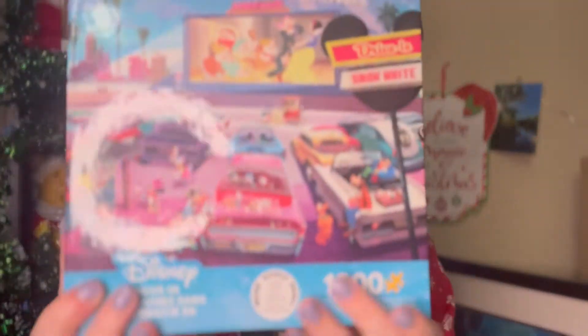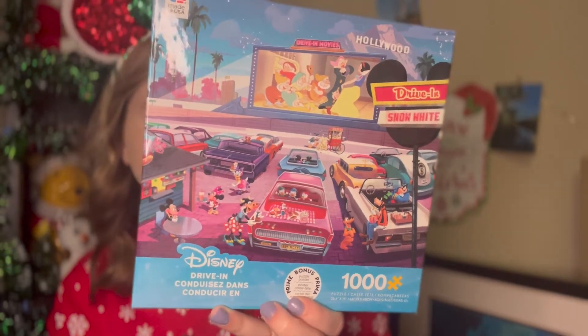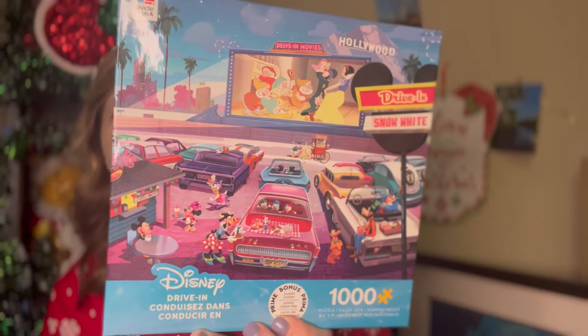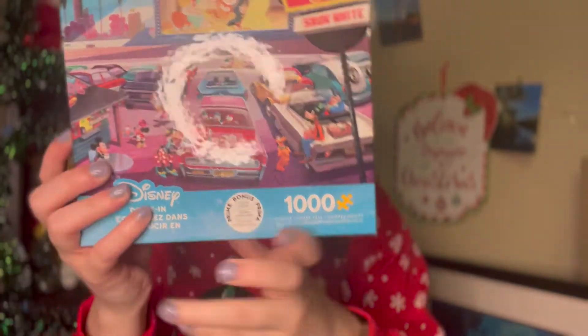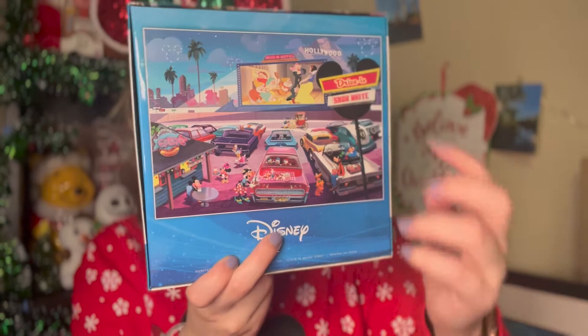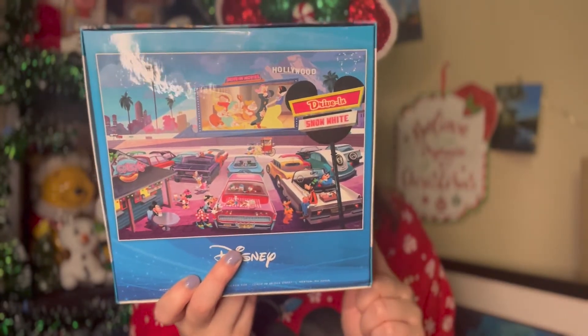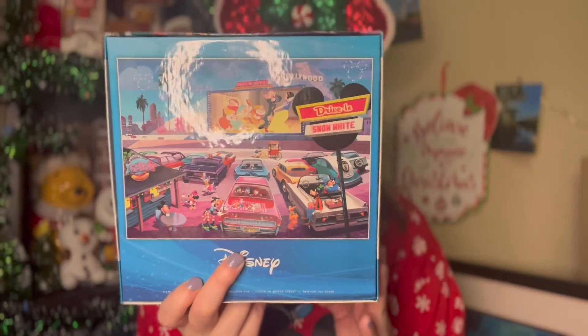Moving on to a recent purchase — this is also by Seiko. I have more puzzles that aren't Seiko branded but I can't find them, so let's just say this is half of my collection. I got this super cute drive-in puzzle at Kohl's using $30 in Kohl's cash. It's a thousand-piece puzzle with Mickey and the gang watching Snow White at the drive-in. I think it was about $10 at Kohl's. Look at the little hidden Mickeys in the sky made out of stars — so adorable! It does come with a little poster of the image.